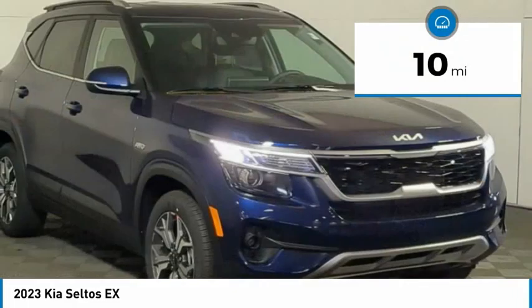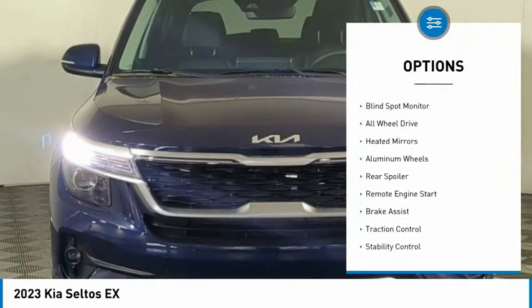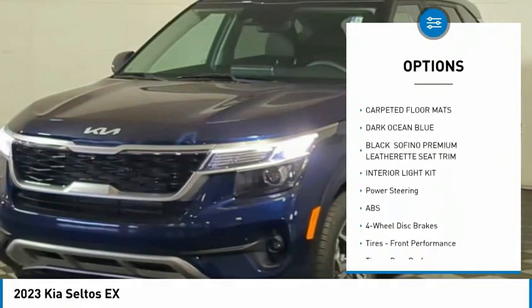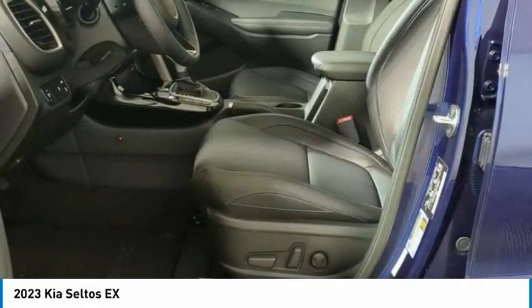This vehicle has less than 100 miles. Here are some of this vehicle's great options: tire pressure monitor, blind spot monitor, all-wheel drive, heated mirrors, aluminum wheels, rear spoiler, remote engine start, brake assist, traction control, and stability control.